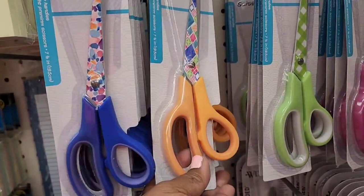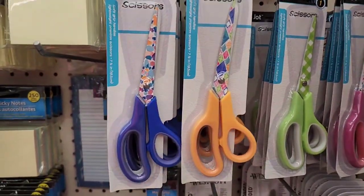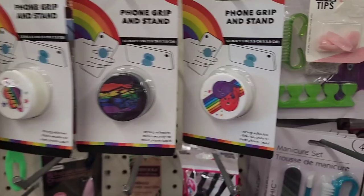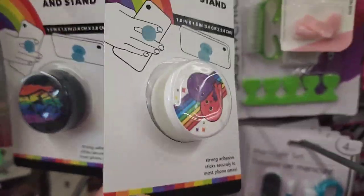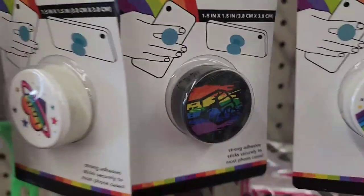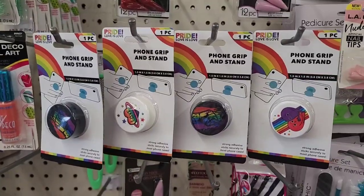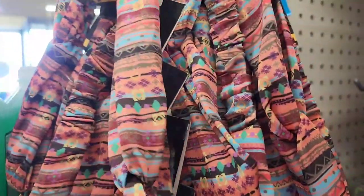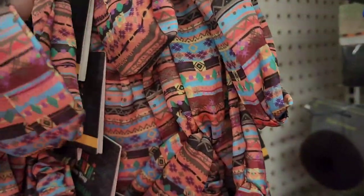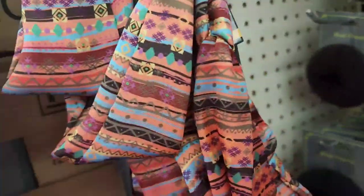These patterned scissors are really pretty - the blue one, orange one, green one, and a pink one. They have Pride 'Love is Love' one-piece phone stand grips by Greenbriar. And Juneteenth headbands - well made, they feel really nice, Greenbriar product.